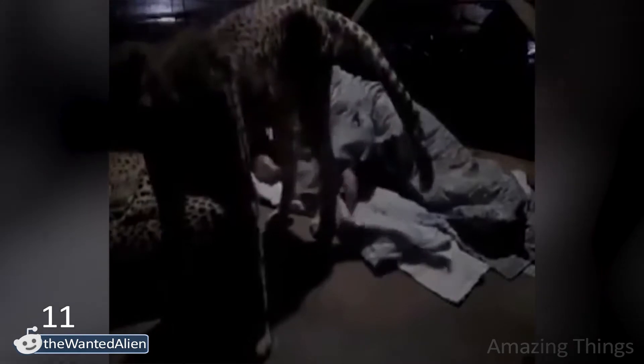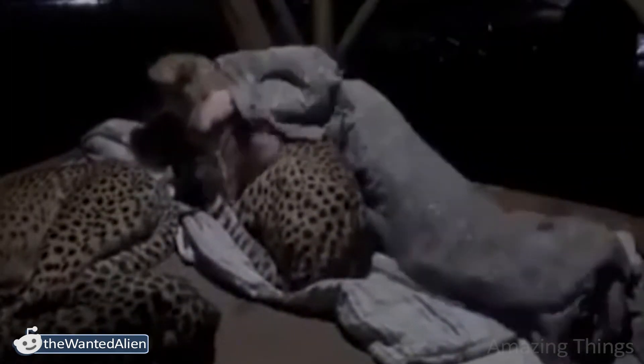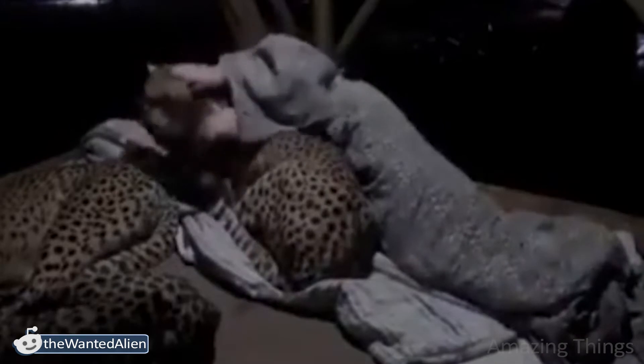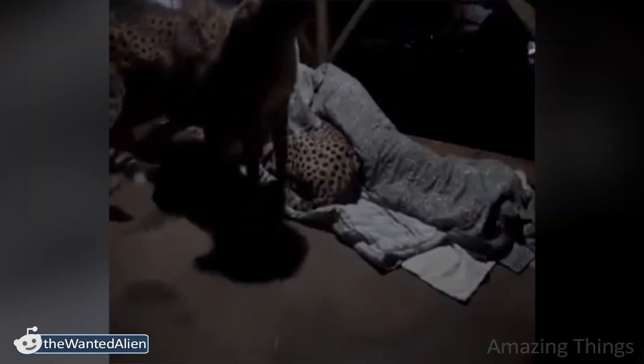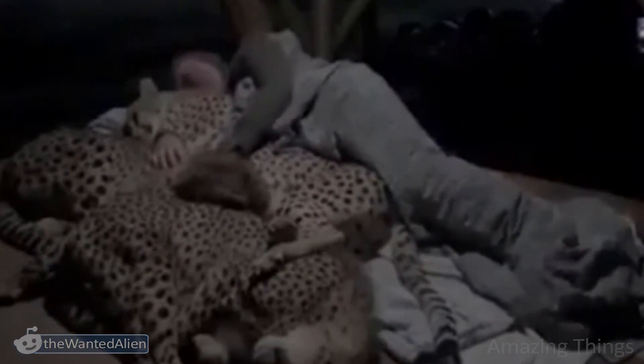For some people, sleeping like that with cheetahs is a nightmare that comes true. Terrifying! Some say that they are docile, but I wouldn't trust someone that threatening with teeth that sharp. The man, though, must be a very attentive caretaker. Sharing body heat is quite an intimate thing to do. Do cheetahs purr? If they do, the purring is probably loud.